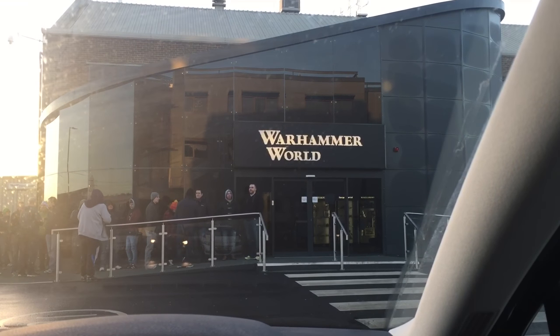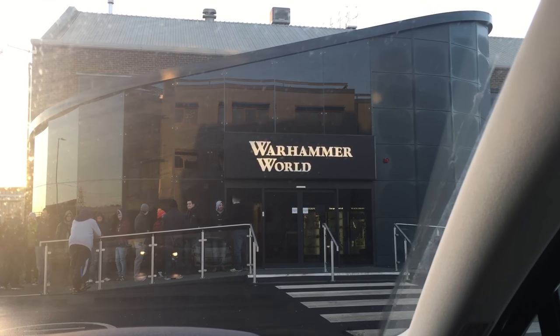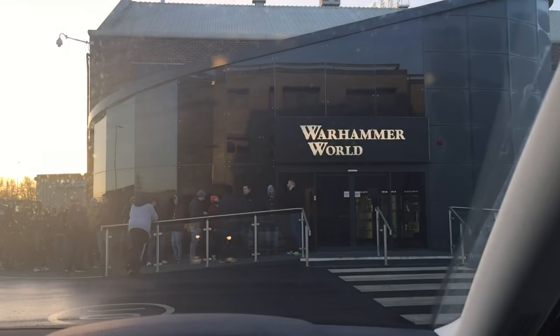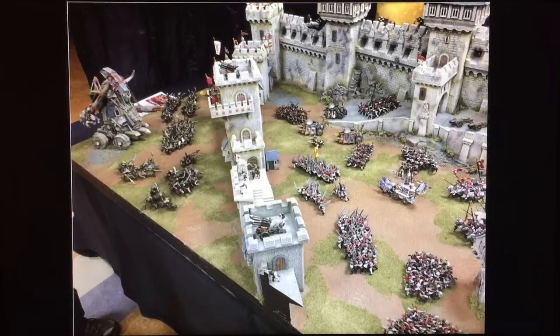Fans of Horus Heresy, it is 8:50 a.m., it's the 2nd of January, and this is the Warhammer World Open Day 2017. The queue's getting nicely stoked up so I'm going to go stand there and get frozen for a bit. Let's see what today brings.